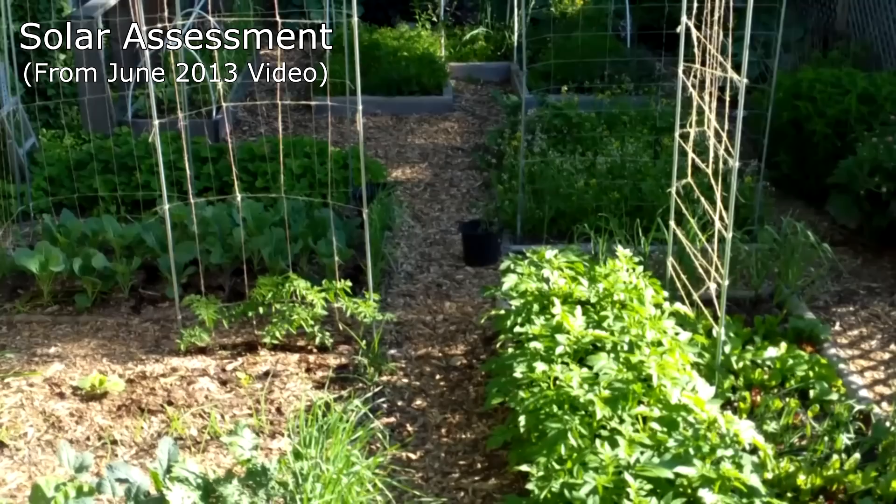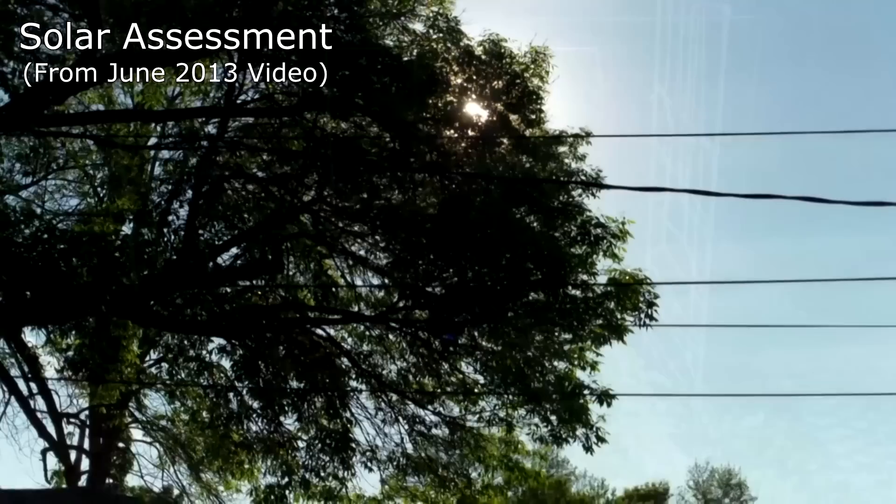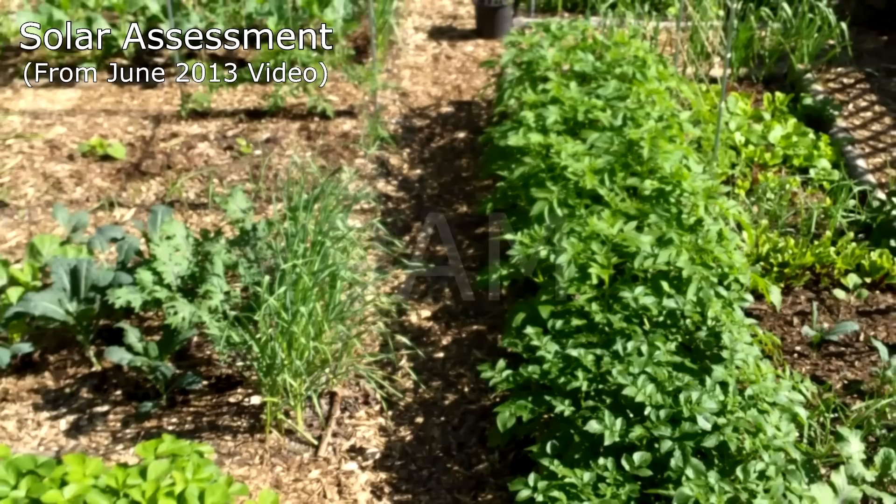This would have helped me find the best spots for sun-loving crops like tomatoes and peppers, while reserving the more shady spots for lettuce, spinach, and other shade-tolerant crops. Instead, I learned from trial and error, and it only occurred to me a few years ago that I should do a solar assessment.